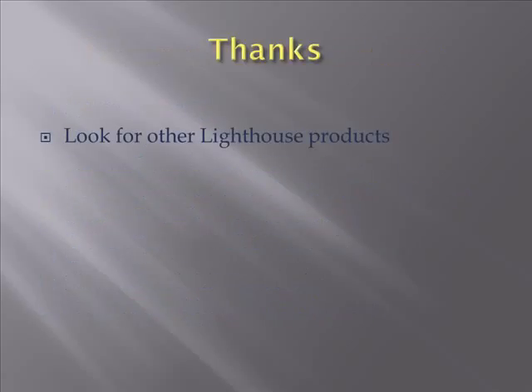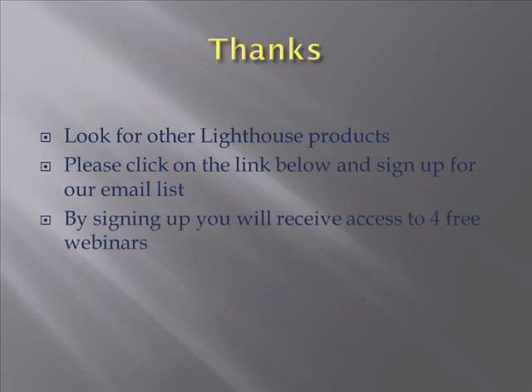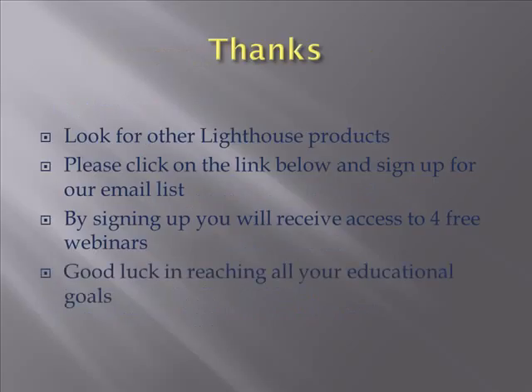Thanks for coming back. Look for other Lighthouse products, we have a bunch out there. Please click on that link below and sign up for our email list — it's going to get you four free webinars, but you're going to get a lot of other free stuff from us. And then good luck in reaching all your educational goals.